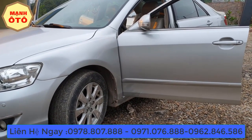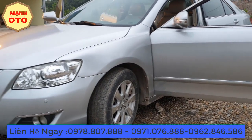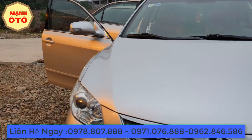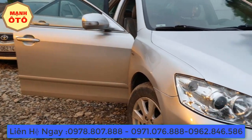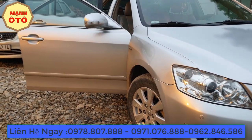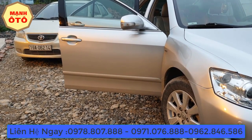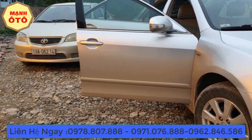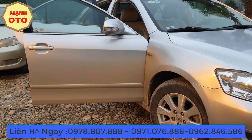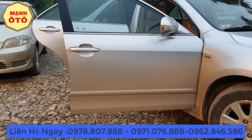Năm 2018 tôi sẽ chia sẻ cho quý vị tất cả những kiến thức, kinh nghiệm mà tôi đã học được và trải nghiệm trong nhiều năm qua, để quý vị có kinh nghiệm hơn trong cách lựa chọn xe. Cảm ơn quý vị đã xem video. Tôi có để số điện thoại trên màn hình — quý vị có thể gọi điện trực tiếp hoặc đến cơ sở kinh doanh của tôi tại xóm Bến Giềng, xã Sơn Cẩm, thành phố Thái Nguyên, hoặc xã Cổ Lũng, huyện Phú Lương, tỉnh Thái Nguyên. Chúc quý vị đầu xuân năm 2019 vạn sự như ý. Xin chào và hẹn gặp lại.